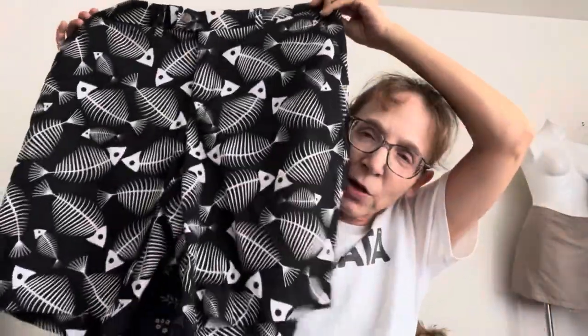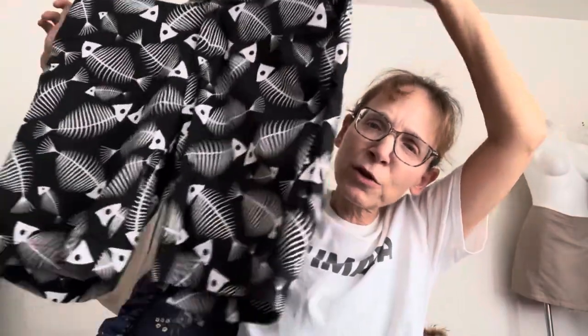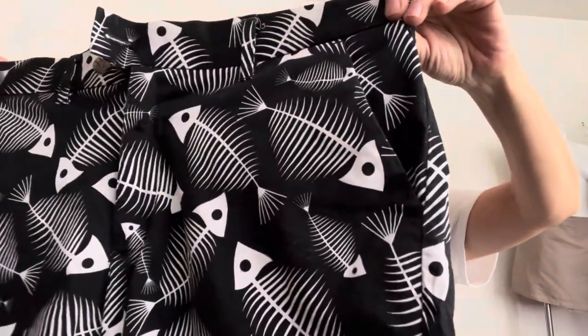I've only found this brand once before at a yard sale but they were charging too much. They're Loud Mouth — I can see that's an LM — and it is a size 36. I believe these are popular with golfers who like to wear louder prints and colors. It's got that fish skeleton thing going on. Won't get a lot of money but I think it has a following.